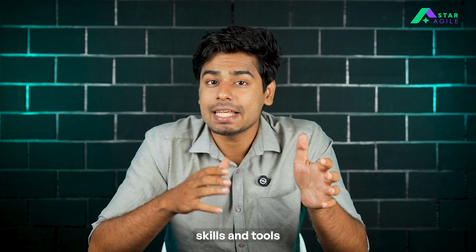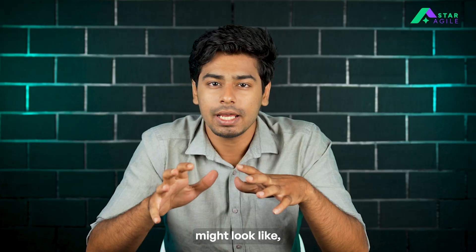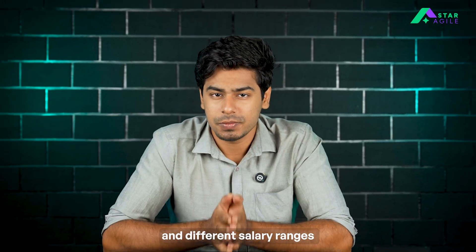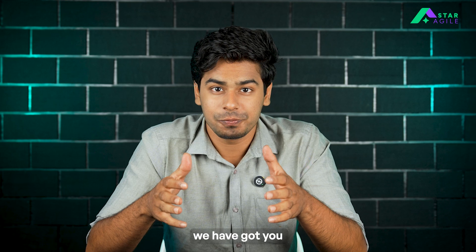We'll go step by step through the key skills and tools you need to learn, roles and responsibilities, how your career might look like, and different salary ranges. So if you think DevOps is a mystery or a bit overwhelming, we've got you. Let's get started.